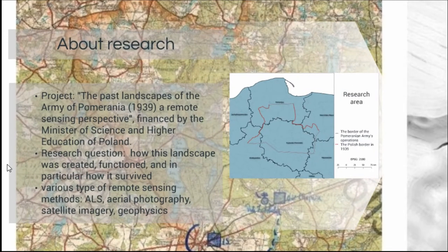The research title is 'The Past Landscape of the Army of Pomerania: A Remote Sensing Perspective.' The Army of Pomerania is one part of the Polish Army that prepared defenses before the Second World War. This preparation was in northern Poland, in Pomerania, and this territory defines my research area.